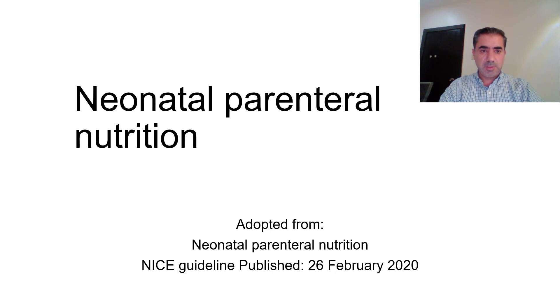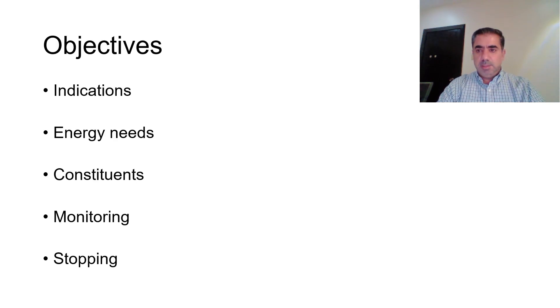Welcome everybody. Today I will talk about neonatal parenteral nutrition. These guidelines were adapted from the NICE guidelines on neonatal parenteral nutrition, published on the 26th of February 2020. The objectives of this lecture are to know the indications for starting parenteral nutrition, the energy needs, constituents, how to monitor parenteral nutrition, and when to stop.